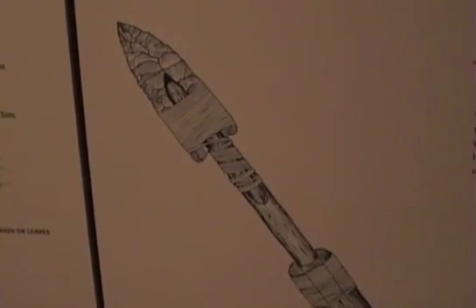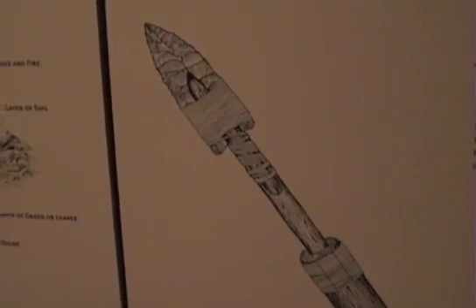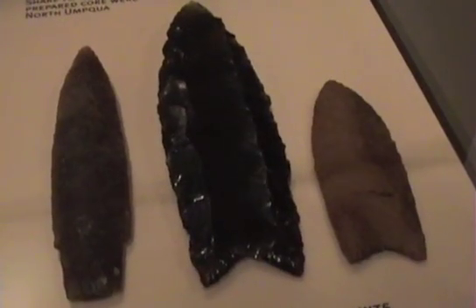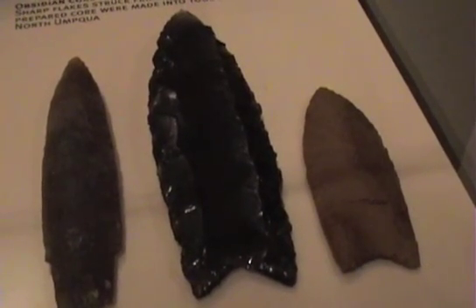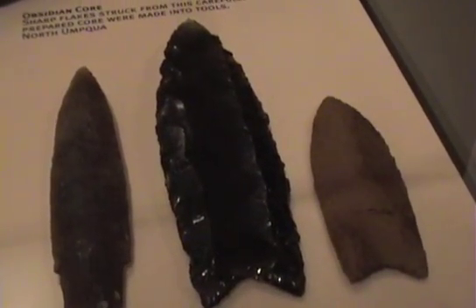Here's a good shot of a hafted Clovis point on the end of an atlatl dart — it's a good illustration. Some nice fluted points here: one maybe out of chert, and then the middle one out of obsidian. You can see the fluting going all the way up the full length of the point.